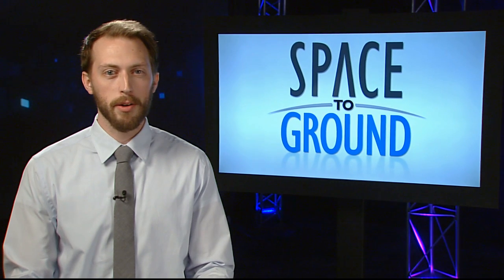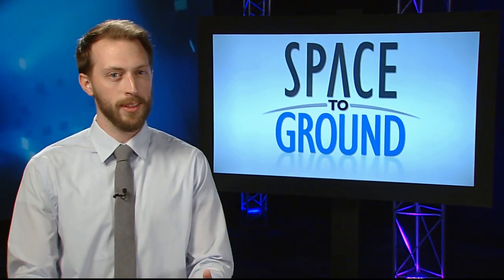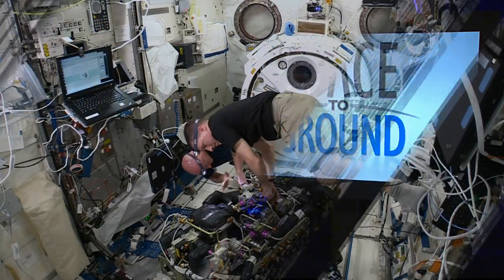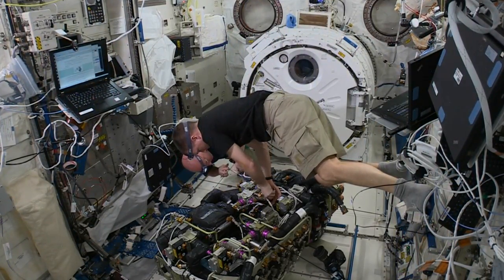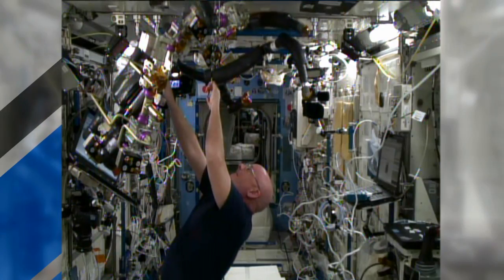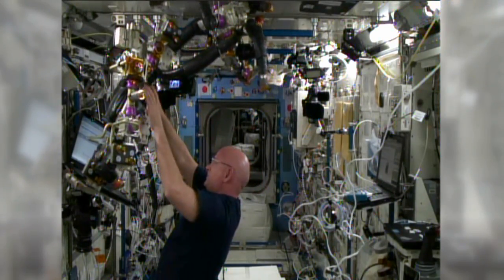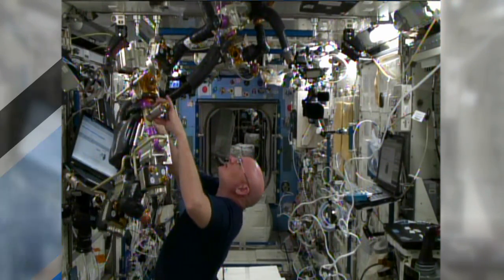NASA astronauts Terry Virts and Scott Kelly spent several hours this week safeguarding their atmosphere. The pair replaced components in one of the station's carbon dioxide removal assemblies, or CEDRAs for short. CEDRA is responsible for removing the CO2 exhaled by astronauts from the station atmosphere, keeping it safe for the crew to breathe.